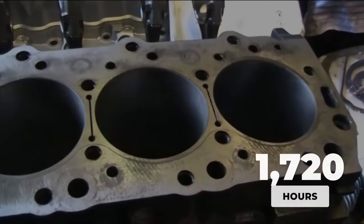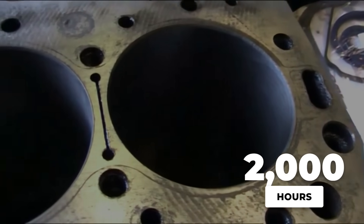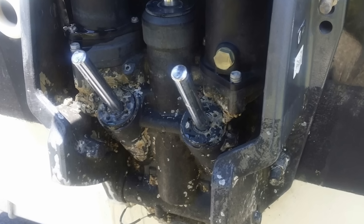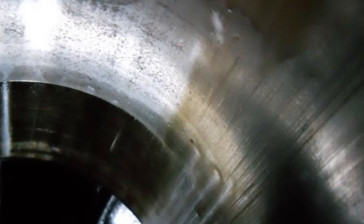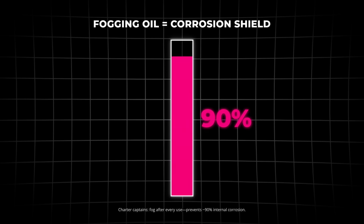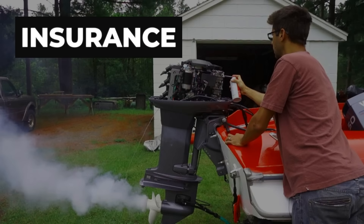I have pulled apart engines that were fogged diligently. At 2,000 hours, the cylinder walls still showed crosshatch honing marks. Compare that to engines that were not fogged, where corrosion pitting starts by 500 hours. Those pits create hot spots that lead to detonation and eventual piston failure. Charter captains in salt water know this trick prevents 90% of internal corrosion problems. It is the simplest insurance policy you will ever buy.